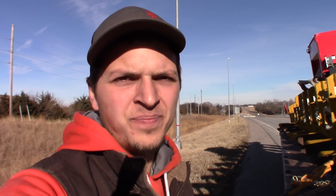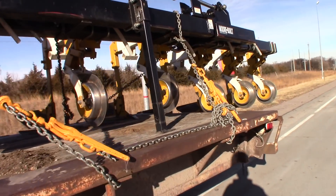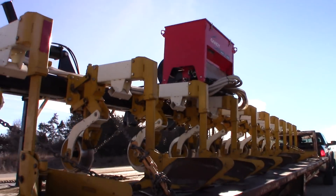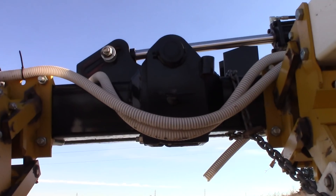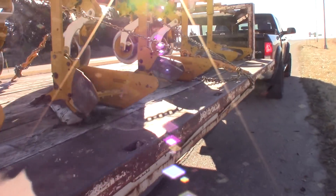We got everything chained up and made it about 20 miles. We're going to just go make sure all of our chains are tight and then carry on home. It's hanging over a little bit. Here she is. We added a bar so that way the wing doesn't bounce. We got our red flag on the back. The trailer's not quite long enough for what we need, but back to the road we go.